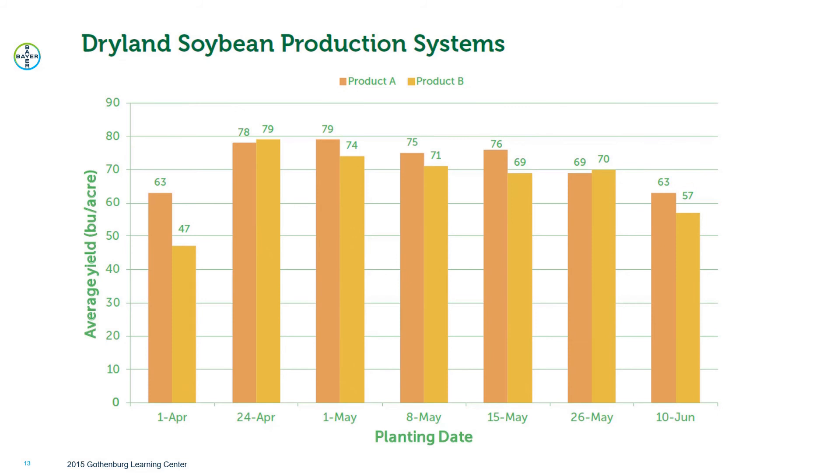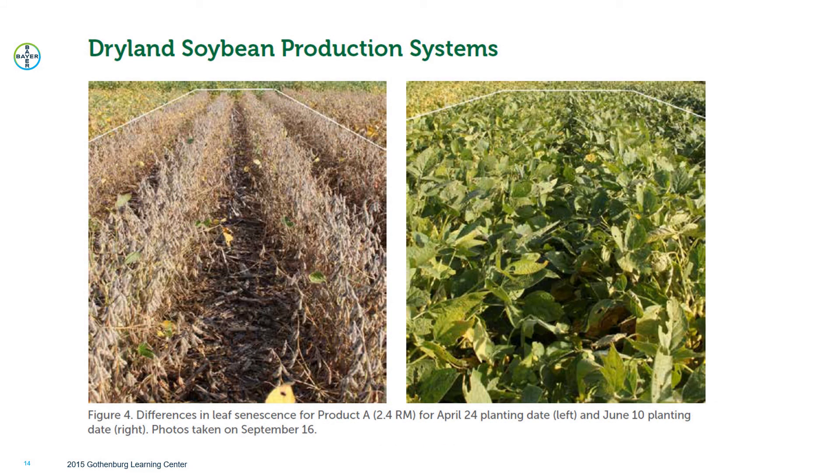The previous studies all looked at irrigated soybeans, so we also wanted to see the impact on dryland soybean production. Here we have planting dates of April 1st, April 24th, May 1st, May 8th, May 15th, May 26th, and June 10th for two soybean products. Again, that end of April to first part of May time frame shows the best response and best yield potential. Visually, planting soybeans earlier means they mature faster in the fall — the April 24th planting date was close to harvest on September 16th, compared to the June 10th planting date where there was still a lot of maturation to go before harvest.